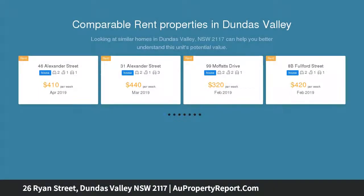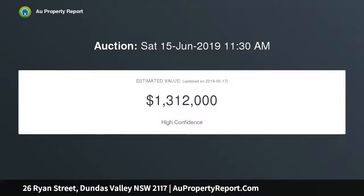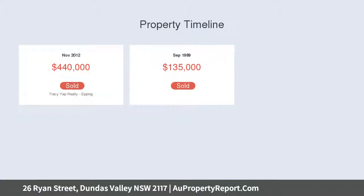Featuring blended floorboards and carpet, a light-filled lounge and dining room, and a modern kitchen with Caesarstone benchtops and ample storage. Good-sized bedrooms with built-in robes, a tandem lock-up garage plus carport, and a great undercover entertainment area with an excellent-sized backyard for the kids to play.